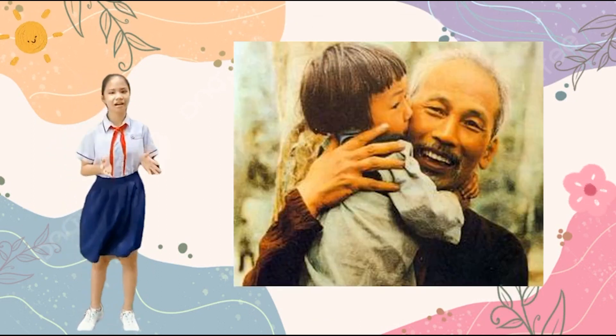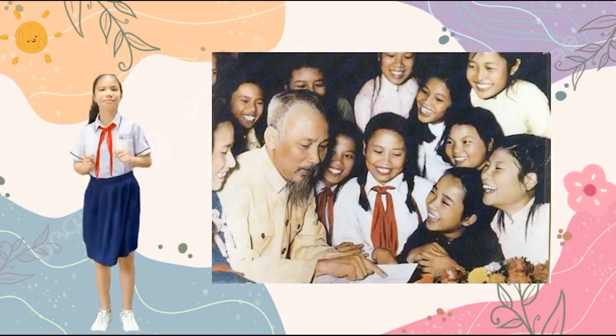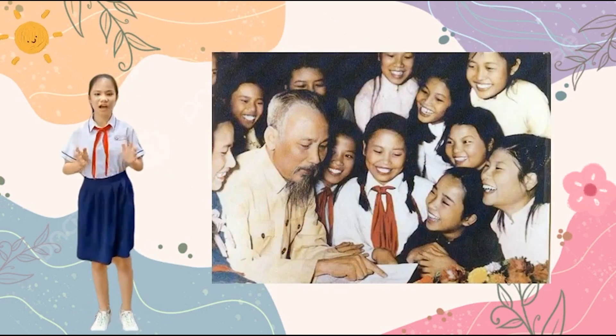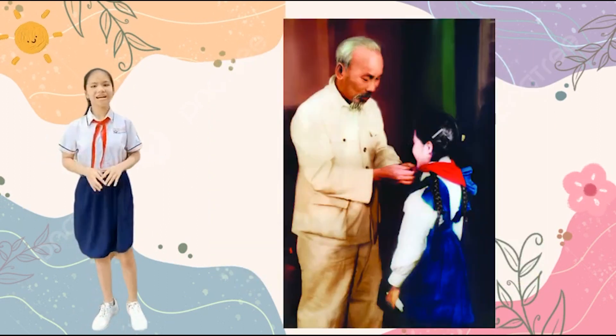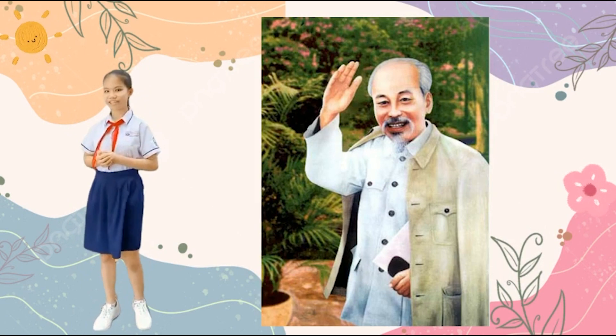So let's learn about the monuments and history of Ho Chi Minh City together, to keep Ho Chi Minh City alive in our hearts. Thank you guys. Have a good day. Goodbye.